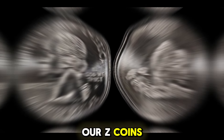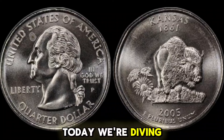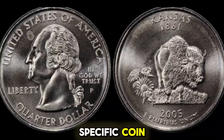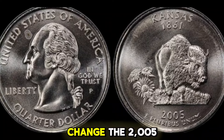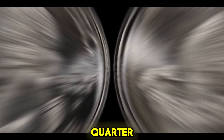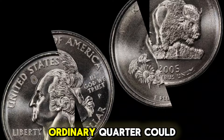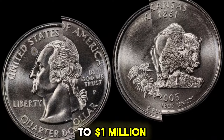Welcome back to our Z-Coins world, coin enthusiasts! Today we're diving deep into a specific coin that could be hiding in your pocket change: the 2005P Kansas-Washington quarter. You might be surprised to learn that this seemingly ordinary quarter could be worth up to $1 million.